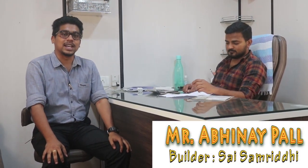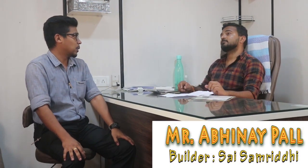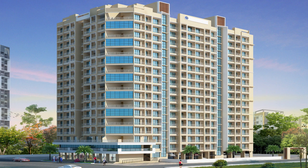Hello guys, we are with the builder of Sai Samridhi now. Sir, can you share some details about the project? It's a 16 story project located at Yashwan Smart City, Basai East. The project is RERA registered and BBMC approved.